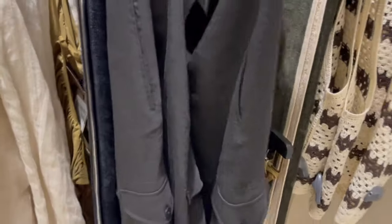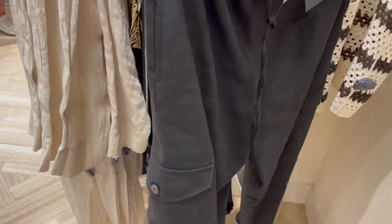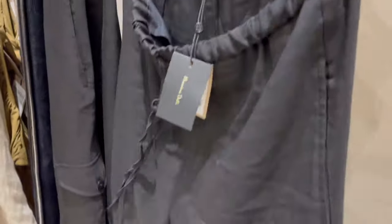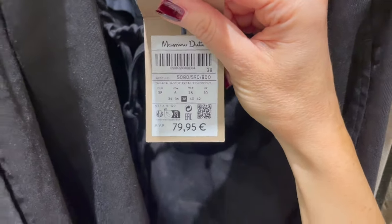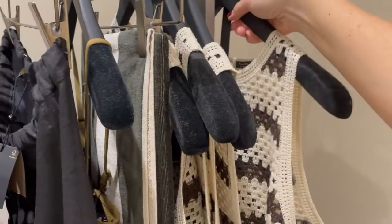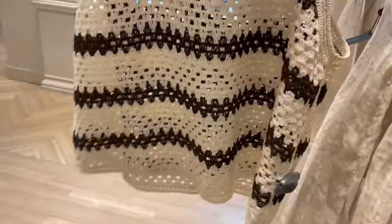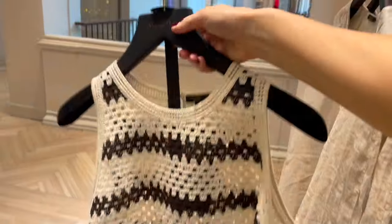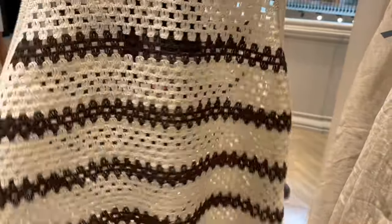They also have black pants — relaxed with pockets on the side, quite cool — priced at €79. And there's a super cute top with a beige and brown design and a cute little cutout detail. I think it's a very cute summer top and the price is €29.